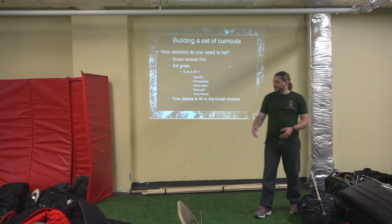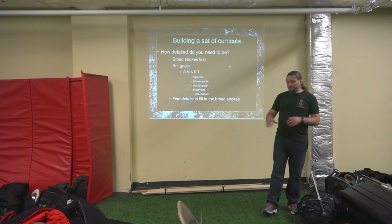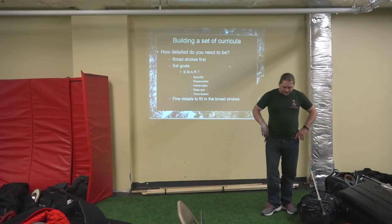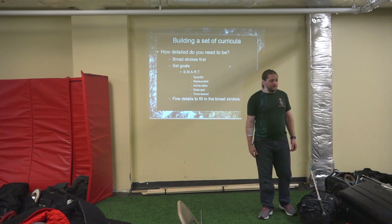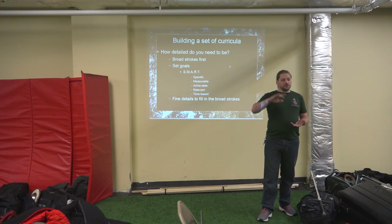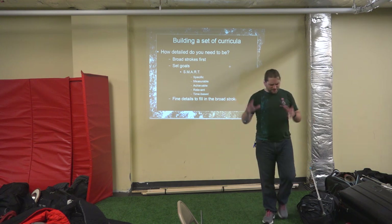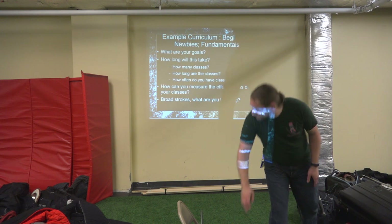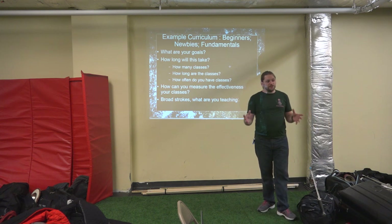Now, how am I going to do it? Use those details to fill in the broad strokes. Goal at Long Point 2025 — how do I get there? Long Point 2025 is a nice, somewhat absurd example, but we can also apply that to building a class curricula.